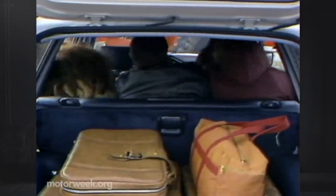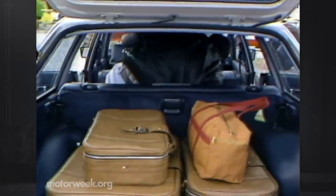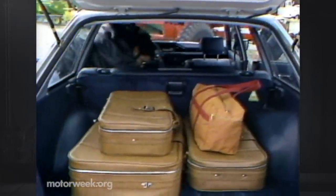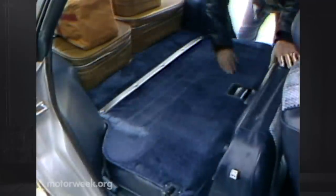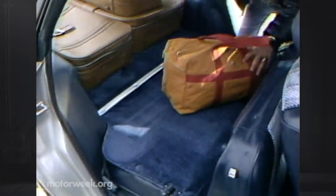We appreciate Subaru not suggesting there's rear seat room for three adults — you won't make many friends back here. But climb out and lower the seat, and you have the flatbed carrying space of a small pickup.